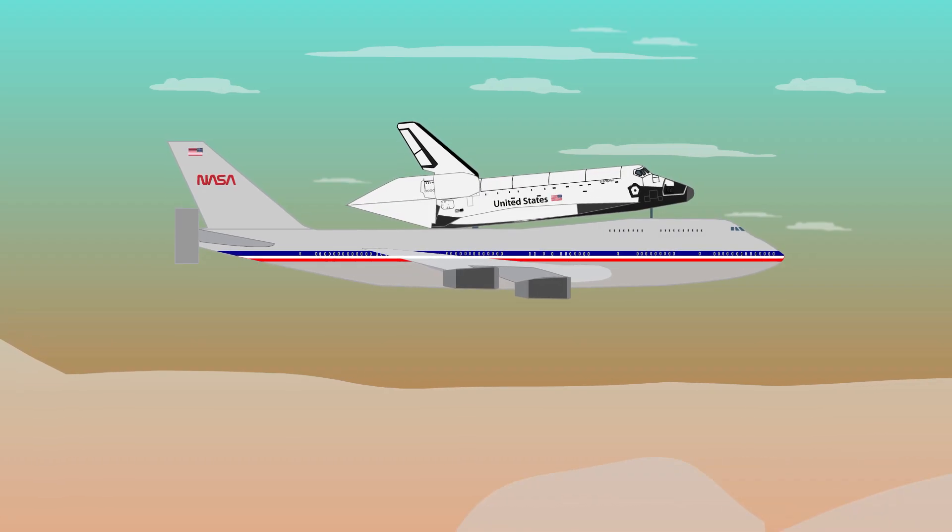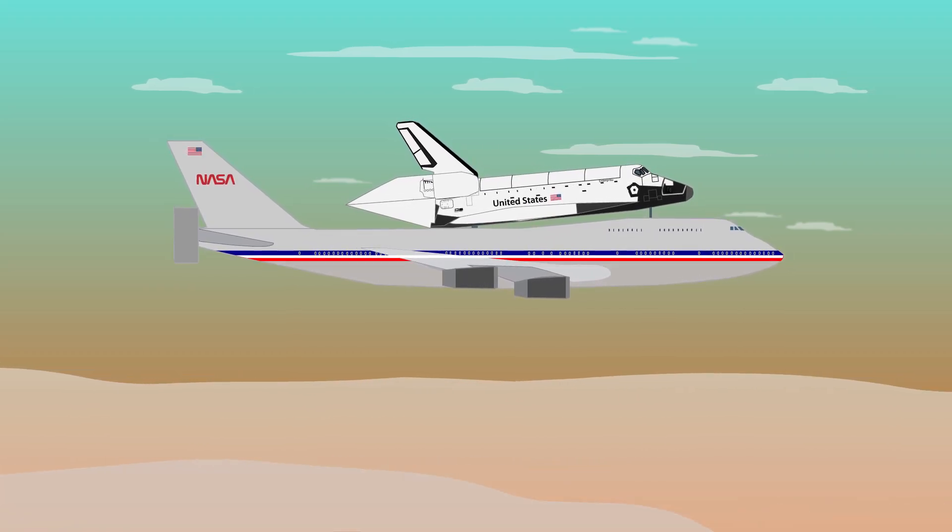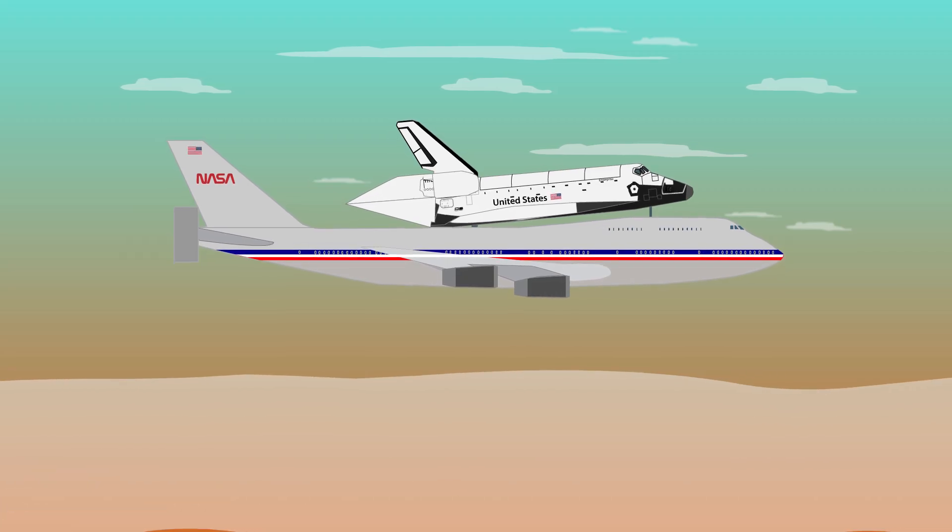The first Space Shuttle Orbiter, Enterprise, was constructed in 1976, but had no orbital capabilities and was used for approach and landing tests.